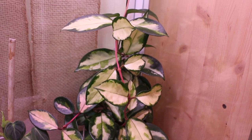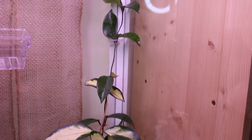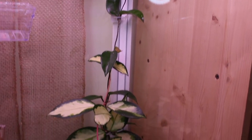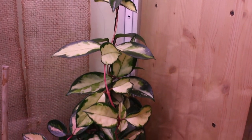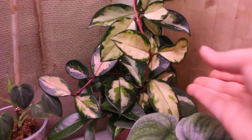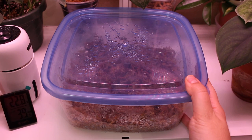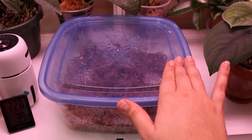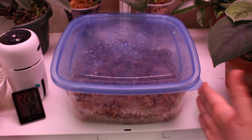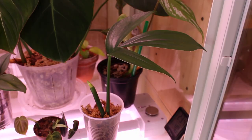Here is my Hoya crimson princess, which is also crawling up the side with the help of those clips. I believe all of this growth up here is new within the past few months — it's definitely grown very long. For now I'm going to leave it in here because I want it to trail, but we'll see. There's also a propagation container here that gets decent light — I'll show what's inside soon once there's more growth.